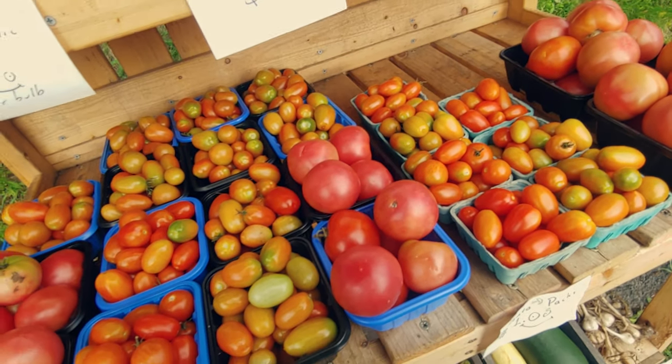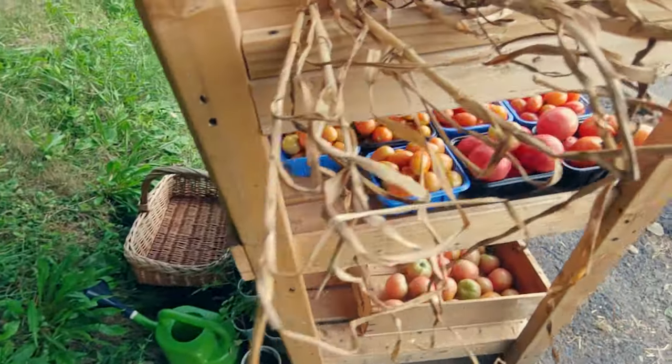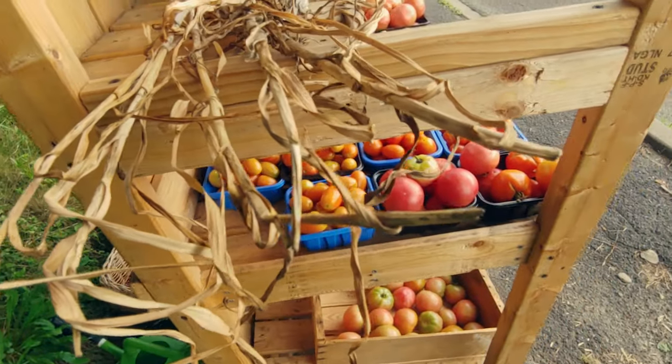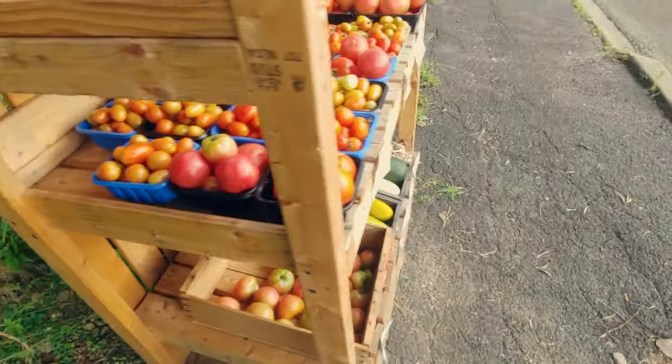I've also got acorn squash in there, one cantaloupe growing as well, and peppers — but you'll see in the other video when I do my summer tour. Don't want to give too much away here.